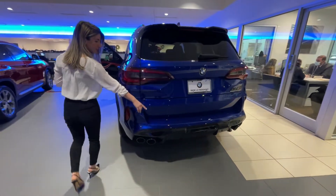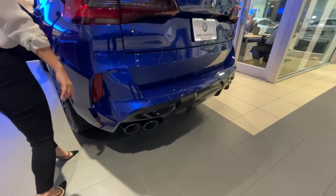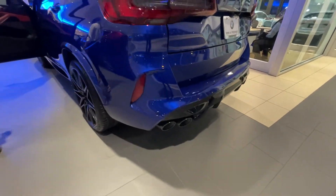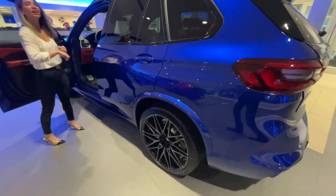You'll also notice all the blacked-out shadow lines from an updated exhaust as well. With the competition package, you have the 22-inch rims in the back and 21s in the front.